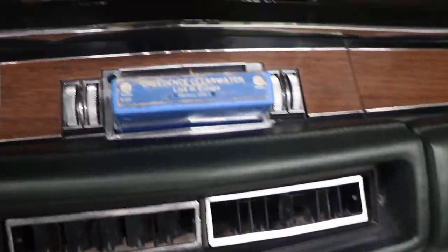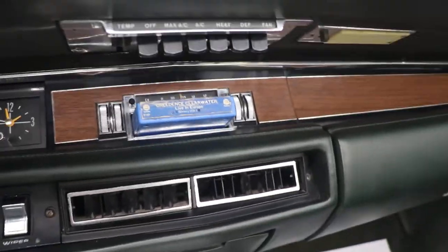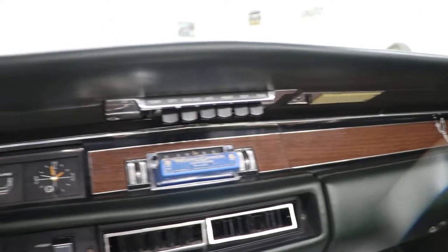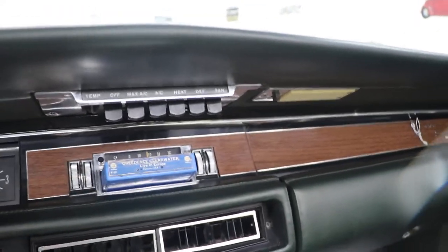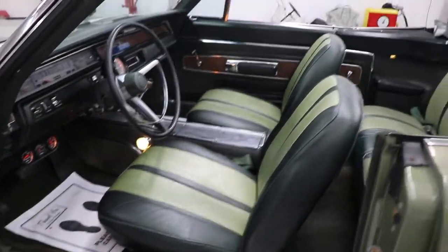It has an 8-track player — Creedence Clearwater is in there. It appears that this car was a factory air car. The air conditioning is not hooked up right now and there's no AC compressor on the car, but according to the dash it was an air car.